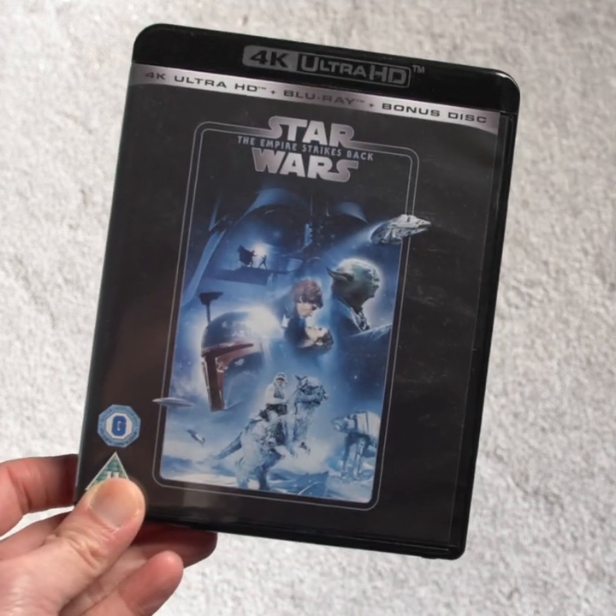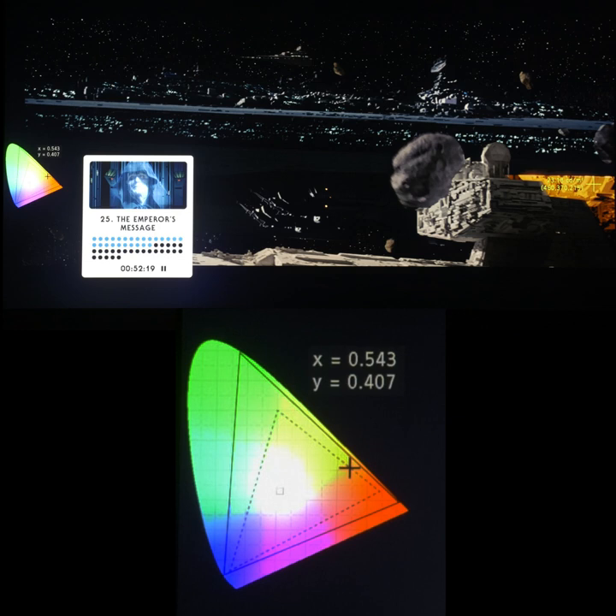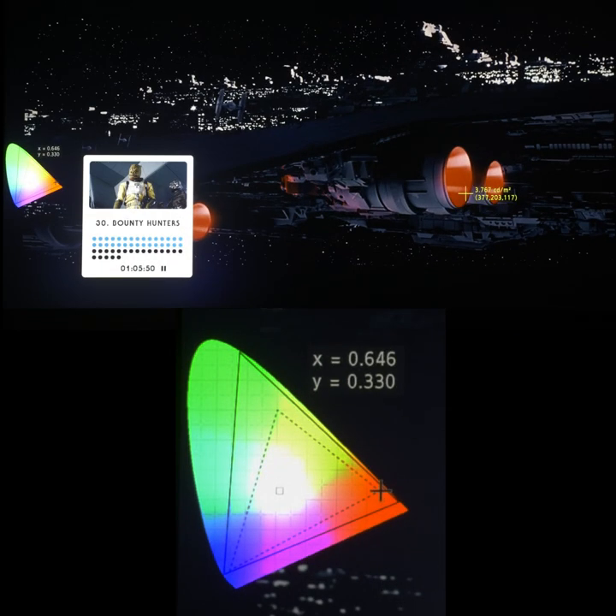Star Wars: The Empire Strikes Back 4K Blu-ray. 99% of the movie is within the Rec.709 color palette, but there were a couple of really odd wide color gamut uses. For example, the yellow on this spaceship and the red on these thrusters here. The result was really out of place, like a kangaroo in Scotland.